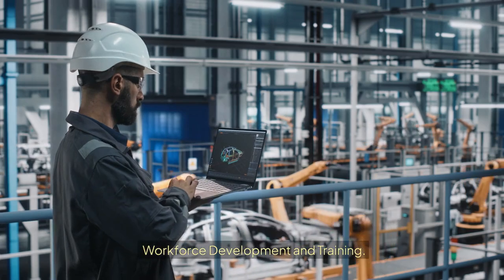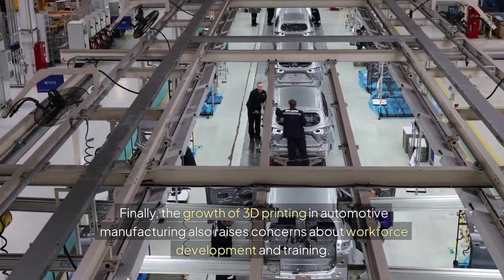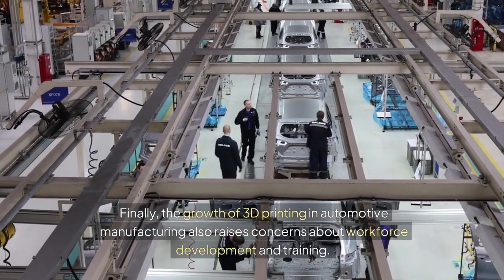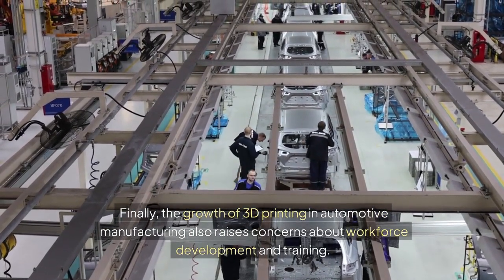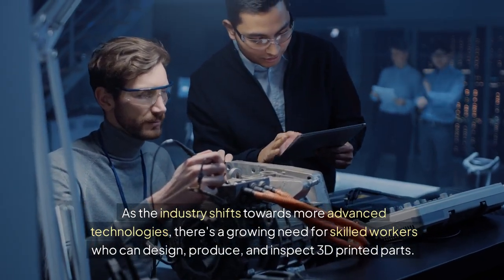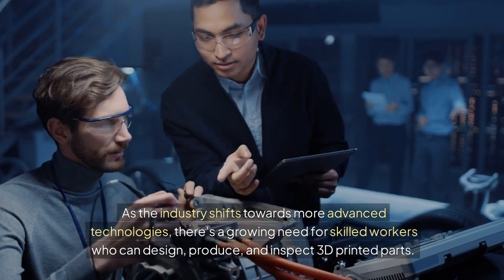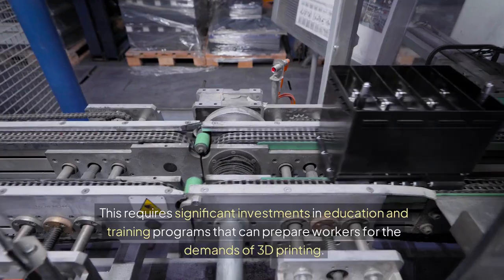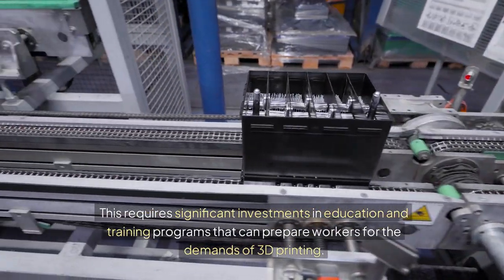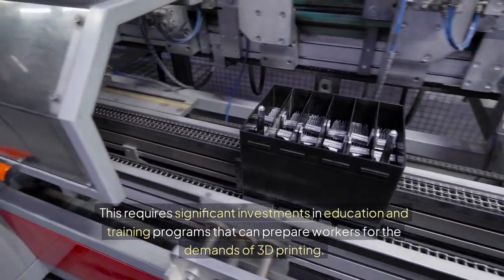Workforce Development and Training. The growth of 3D printing in automotive manufacturing also raises concerns about workforce development and training. As the industry shifts towards more advanced technologies, there's a growing need for skilled workers who can design, produce, and inspect 3D printed parts. This requires significant investments in education and training programs that can prepare workers for the demands of 3D printing.